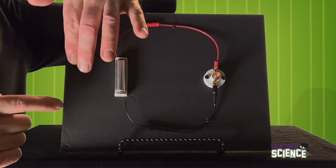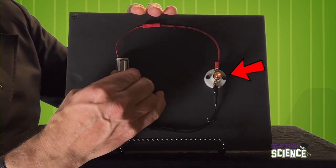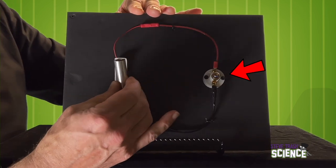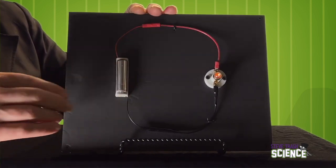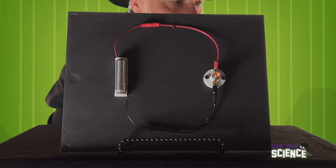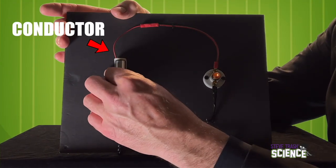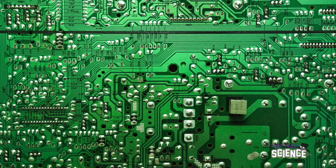So we've got the source of electricity — a battery. In this circuit, the device is a light, but it can be many different things. Whatever that thing might be, we sometimes refer to it as the load. The circuit always has a conductor — that's what we call the wires that carry the electricity. Sometimes the conductors aren't wires at all. Sometimes, like on this board which contains many different circuits, the conductor is a strip of metal inside the device.